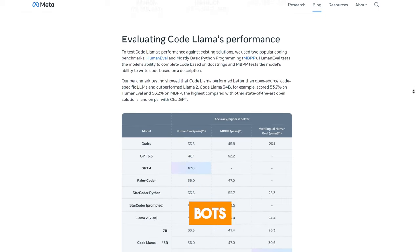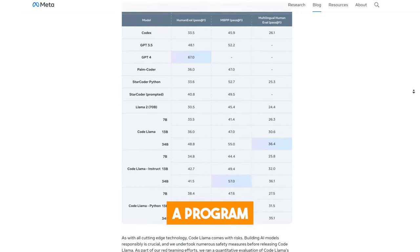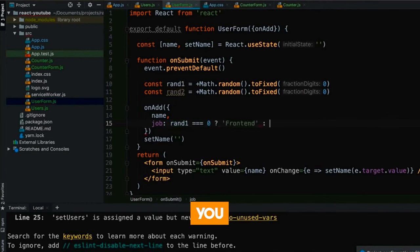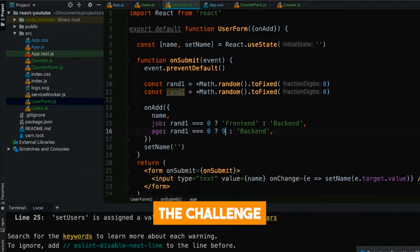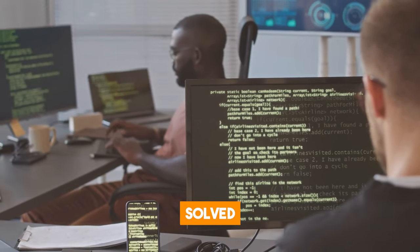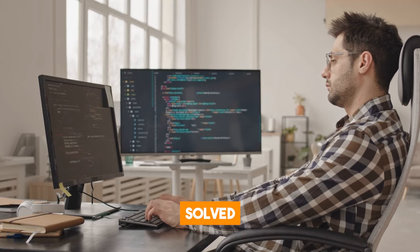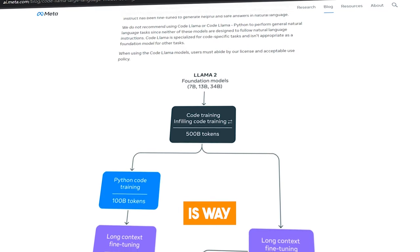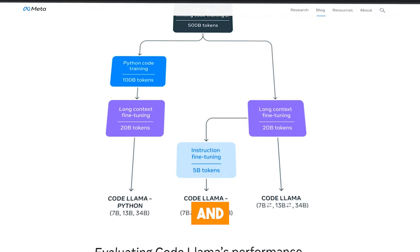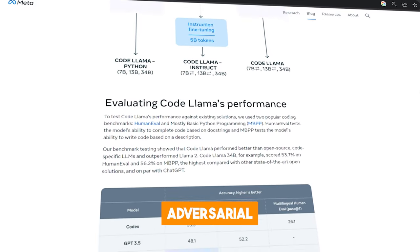Code Llama outperforms both of these chatbots in several tests. One significant test is HumanEval, developed by OpenAI to see how well a program can write code based on written descriptions called docstrings — comments that tell you what a specific function or class is supposed to do. In the test, Code Llama solved 28.8% of the problems, while ChatGPT was unable to solve anything, and GitHub Copilot Chat solved only 11.4%. Code Llama also has a higher chance of generating factual and safe responses, as it has been trained using more human feedback and adversarial testing.